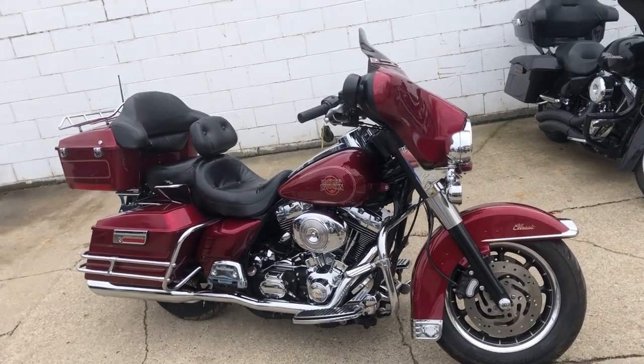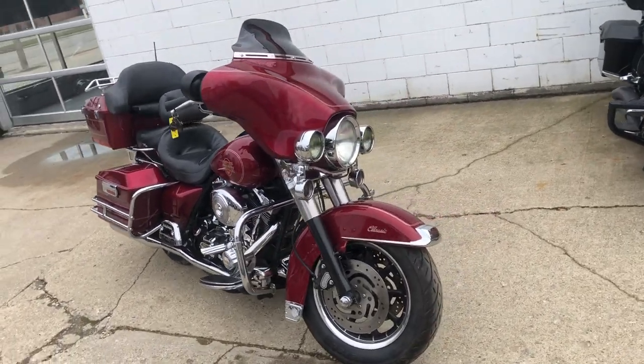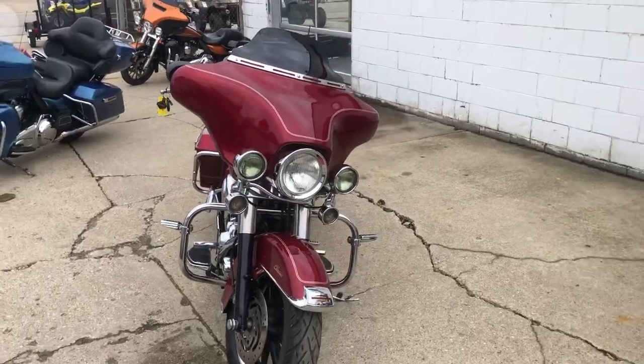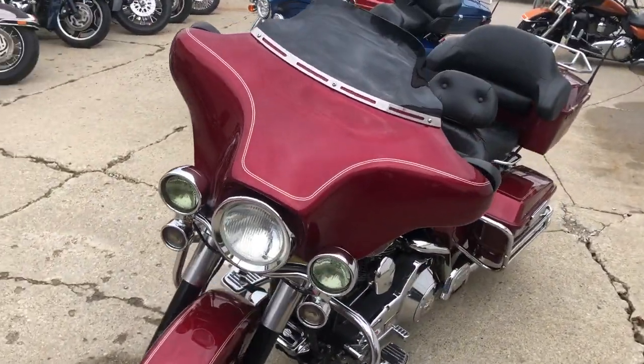Hey guys, it's Approval Power Sports. We're knocking some videos out on used bikes we just got in. We got over 450 used Harleys, guaranteed financing, out-of-state financing, nationwide shipping. This one's a 2004 Harley-Davidson Electra Glide.